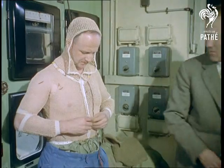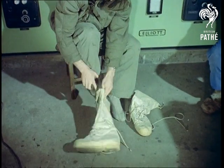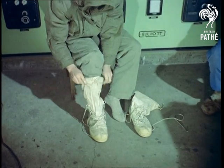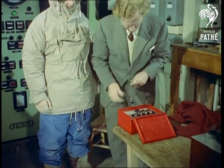Specially insulated copper wire underclothing, even including socks and gloves, has the dual purpose of warming the wearer by electricity running through and of enabling the surface temperature at different parts of the body to be measured. Demonstrated here by Dr. Pugh, physiologist of the Everest Expedition, who will be testing it on himself as well.